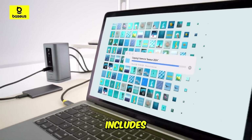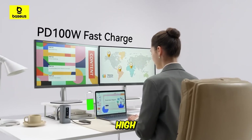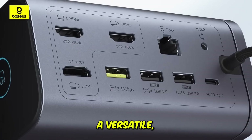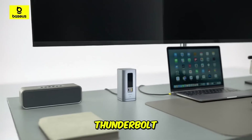Crucially, the Baseus model includes a dedicated charger, providing immediate power and avoiding the common pitfall of needing to purchase a separate high-wattage power supply. It's a versatile all-in-one hub suitable for Windows and Mac users seeking near-premium features without the high cost of a Thunderbolt dock.